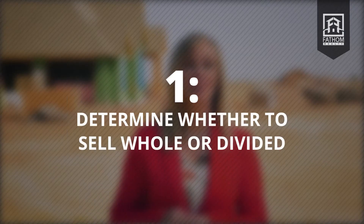Number one: determine whether to sell whole or divided. Once you have made the decision to sell your land, you must decide how you would like to move forward with the sale. Depending on the size of your land, whether a small lot or a hundred acres, you need to decide if you would like to sell it whole or in several pieces.